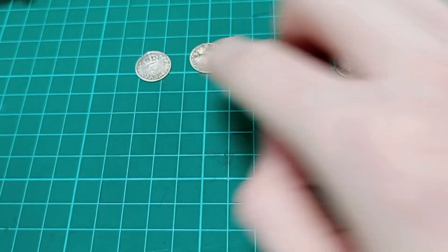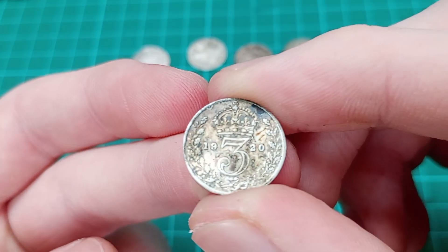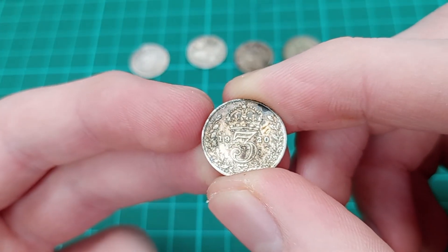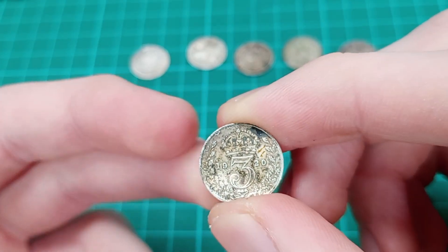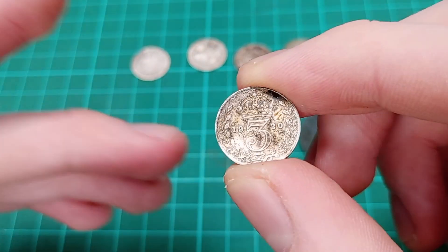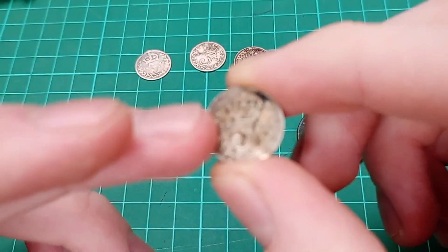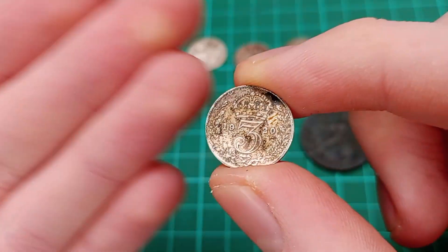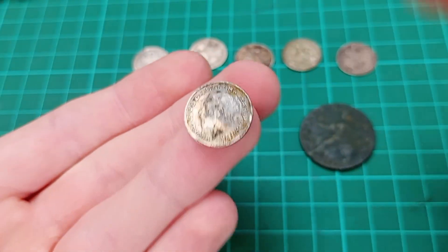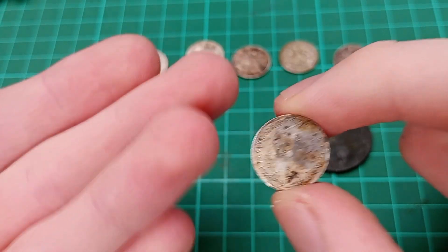Next up is a 1920 threepence. 1920 is of course the first year that the coins are 50% silver rather than sterling - so rather than 920 parts per thousand being silver, this has 500 parts per thousand, half of the coin being silver. But it still has the older Maundy-style design on the reverse. We then see the portrait of King George V on the obverse - the same portrait as on the other ones, with only one portrait of King George V.